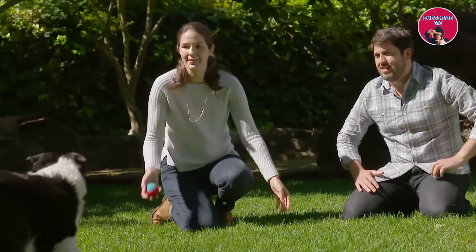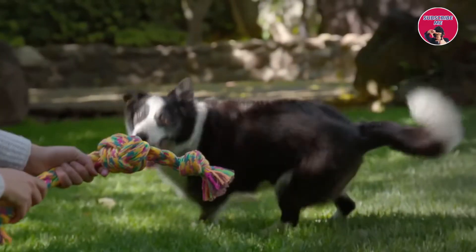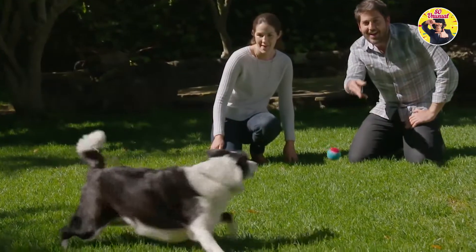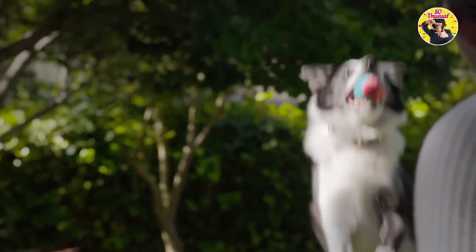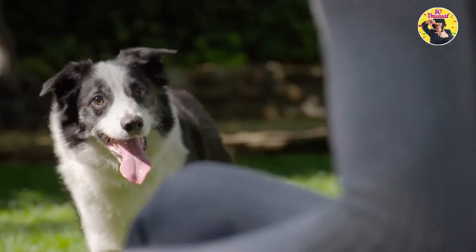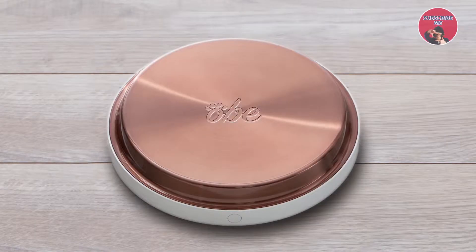It sounds simple, but eating the right amount of the right food and drinking the right amount of water are critical to your dog's health. There are more dogs than kids in the US today. More than half of those dogs are overweight or obese, like Finn was. He was pretty chubby there for a while.